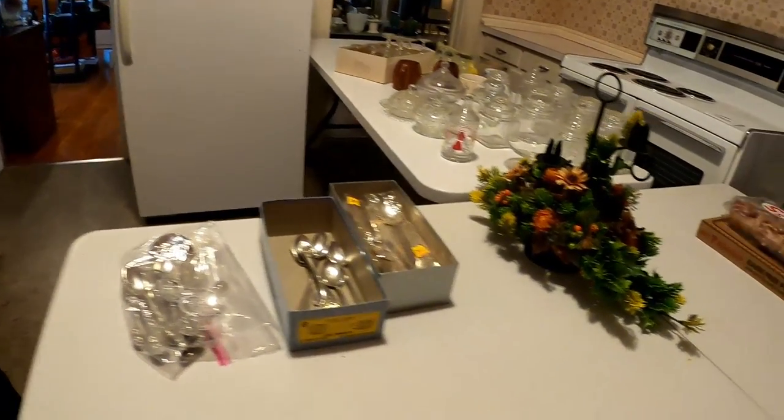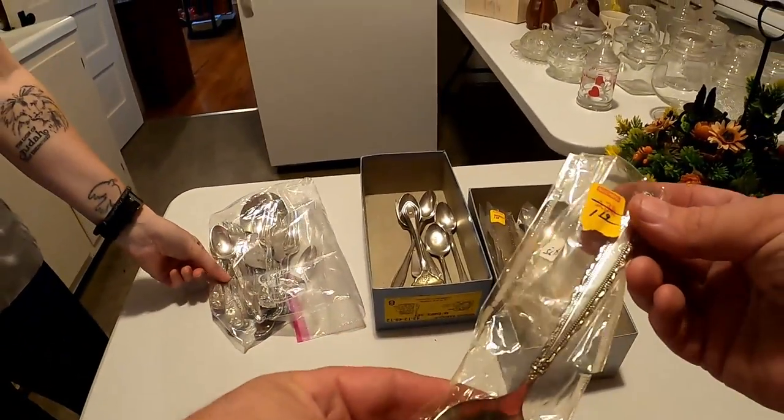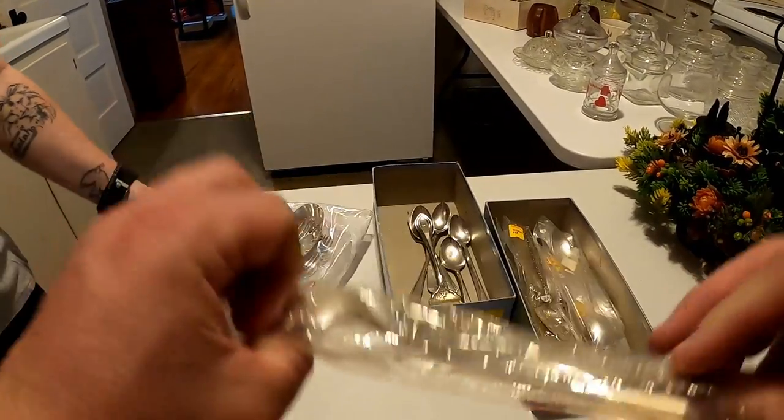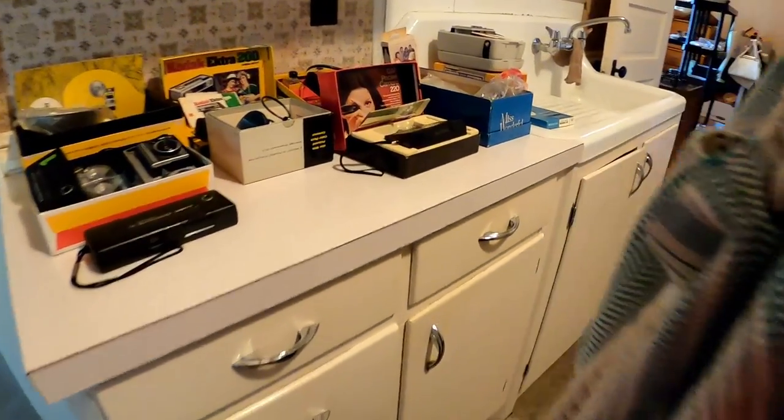All of that silverware there too — most of it I did end up with. Those pieces were still in the original packaging. The ones that Megan is picking up right now were really heavy, and there's not really a whole lot you can do with them.